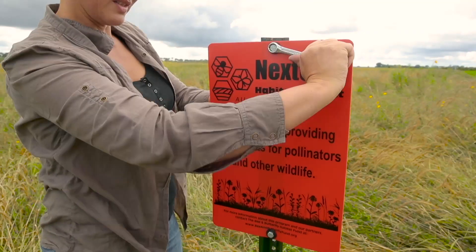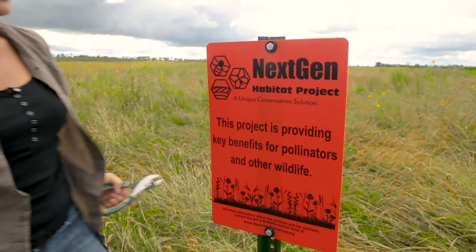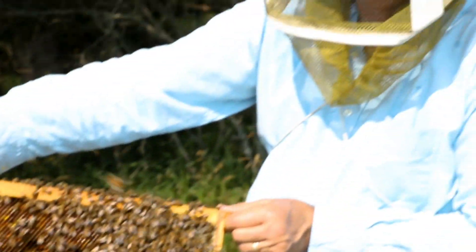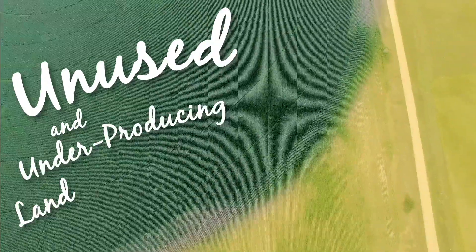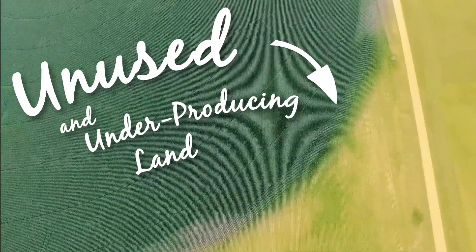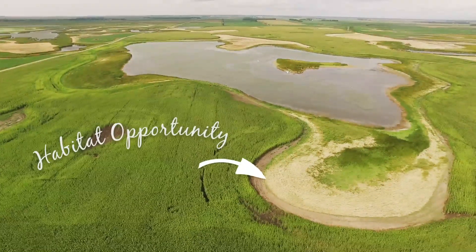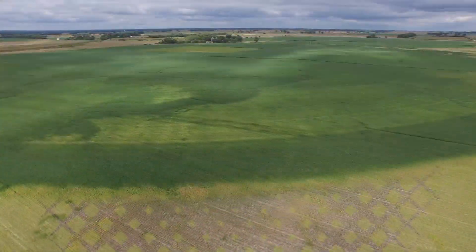Through unique partnerships, the Bee and Butterfly Habitat Fund is working with landowners, farmers, beekeepers, and other key groups to identify unused or underproducing land, and plant high-quality seed mixes that provide critical nutrition for monarch butterflies, honeybees, and other native pollinators.